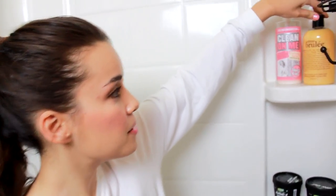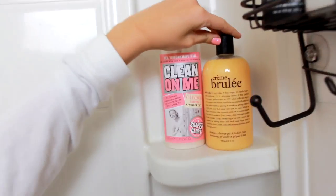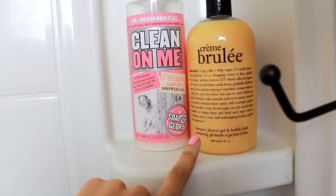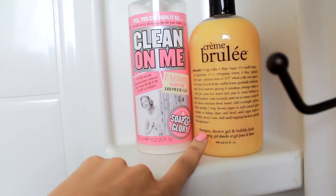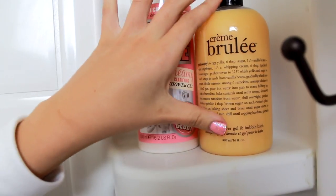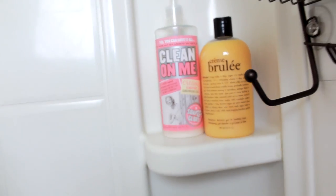I also have this Philosophy product — it says shampoo, shower gel, and bubble bath, but I would not recommend using it as a shampoo. I use it as a shower gel. This one is creme brulee, so it just smells nice and sweet. Fleur actually made me get that — she kind of bought it vicariously through me because she really wanted it but didn't have room in her suitcase.